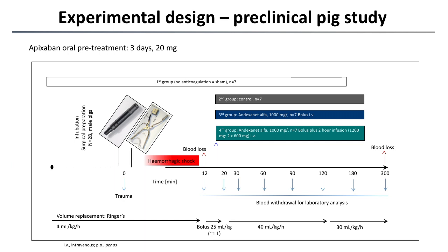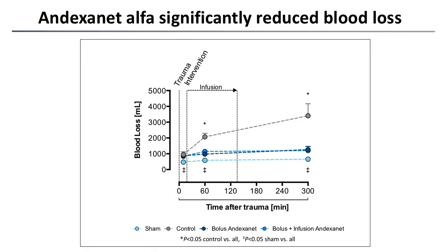Following the 12-minute hemorrhagic shock phase — during which we measured blood loss to confirm consistency of our model — the animals received their drug according to group allocation. We then observed the animals for a subsequent 300 minutes. Here you can see the primary endpoint of our study, which is the reduction in blood loss.